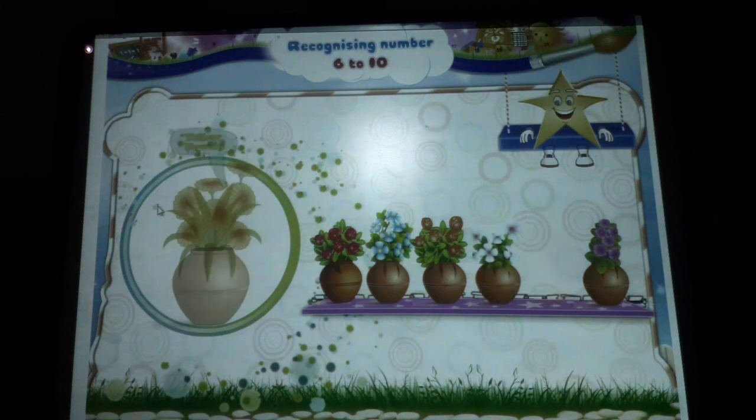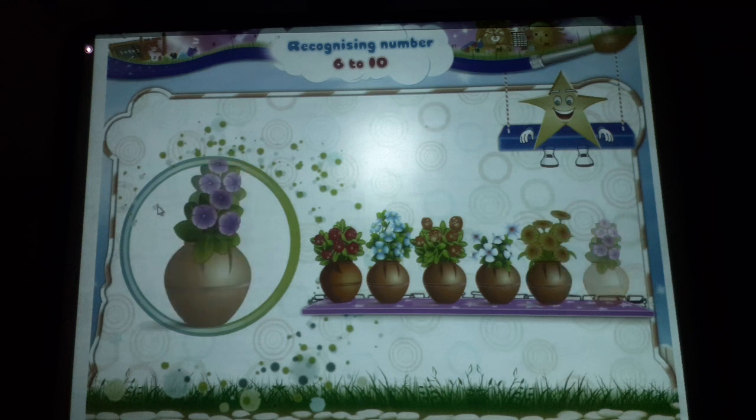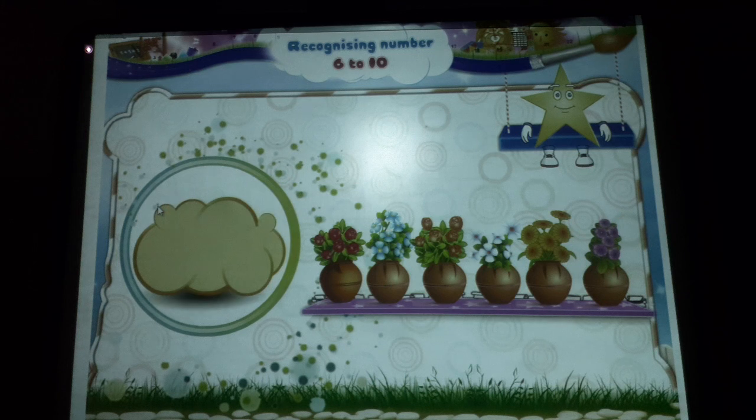Here are the yellow flowers. Start counting. One, two, three, four, five, six, seven. Seven yellow flowers. And now, finally, these purple flowers. One, two, three, four, five, six. Six purple flowers. Excellent! You have learnt the number six and seven.